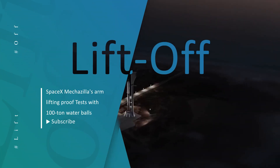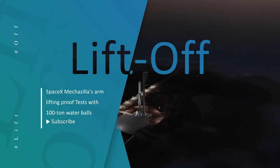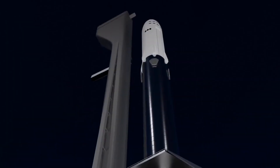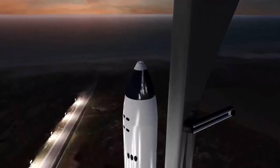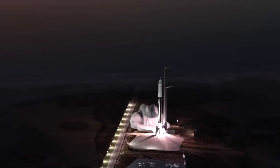SpaceX has taken Starbase's rocket-catching launch tower arms to new heights during the latest series of proof tests. In this video, we are talking about this crazy test which took place at the facility.